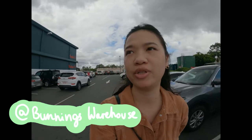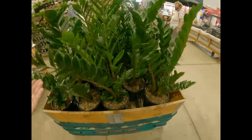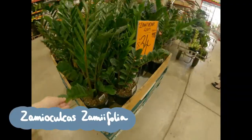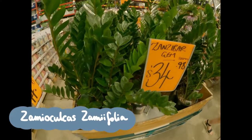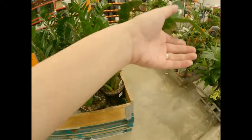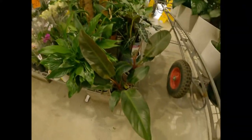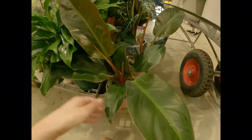Hey guys, I have come to Bunnings, which is like a warehouse store, and we're just gonna see what kind of plants they have. It's only been in recent years that Bunnings warehouse has expanded their indoor plant range. Sometimes you can find some rare gems, but mostly you can score some affordable and common houseplants. I'm going to do my best to label as many of these plants as possible.